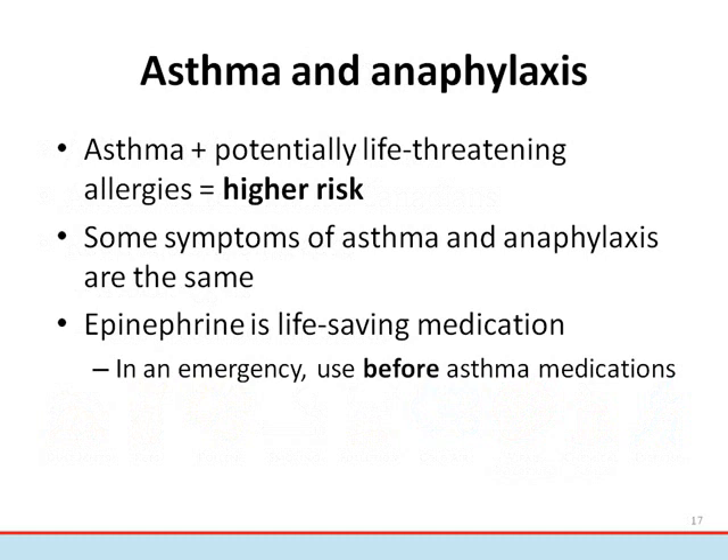In cases where an anaphylactic reaction is suspected, but there is uncertainty whether the person is experiencing an asthma attack, epinephrine should be used first. Epinephrine can be used to treat life-threatening asthma attacks as well as anaphylactic reactions. Asthmatics who are at risk of anaphylaxis should carry their asthma medications with their epinephrine auto-injector. Both anaphylaxis and asthma should be listed on their medical identification jewelry.